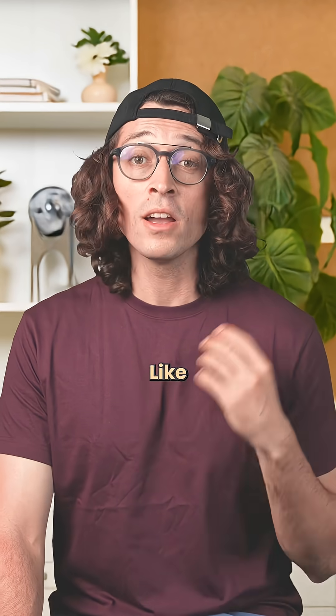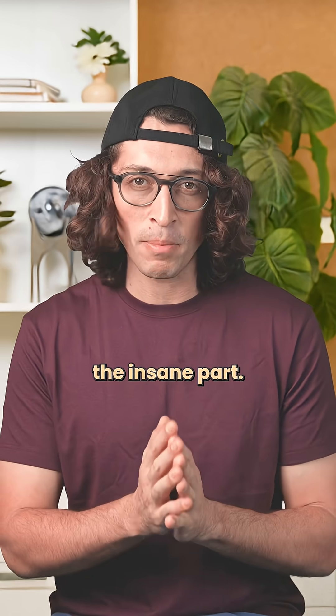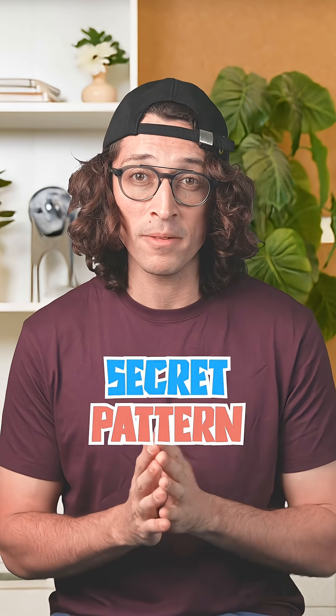Some fractions behave like one-half — easy. One-fourth — clean. And then there's one-seventh, the one that feels like your brain hit a math pothole. And here's the insane part: one-seventh isn't messy, it's perfectly structured. You just need to know the secret pattern.